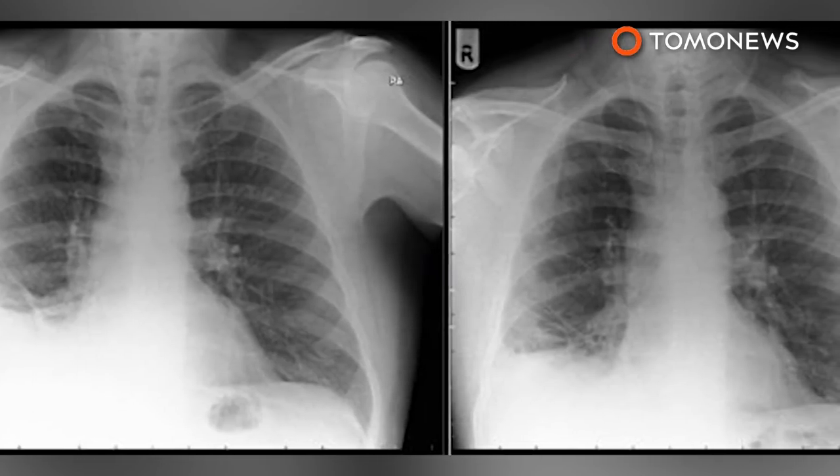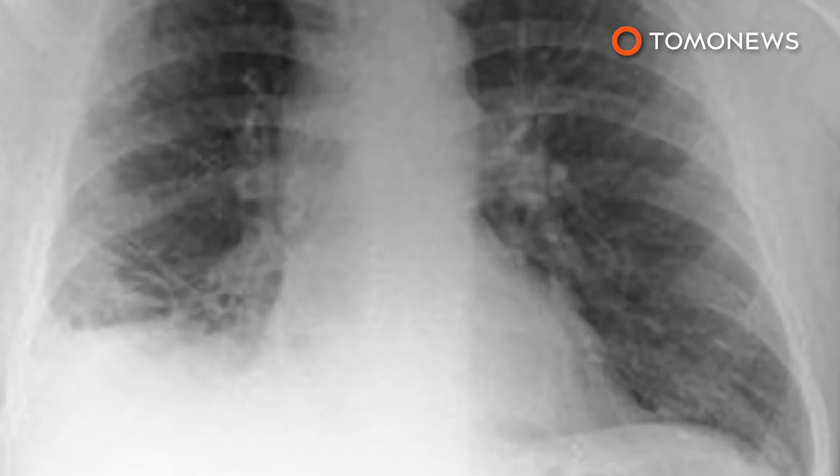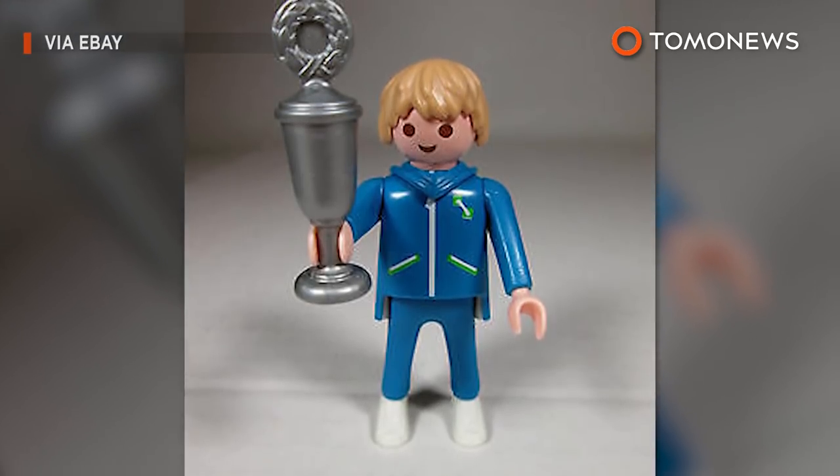Still, the old chap is pretty lucky. His cough has nearly cleared, he doesn't have cancer, and he's got his old Playmobil back. Definitely winning at life, at least for now.